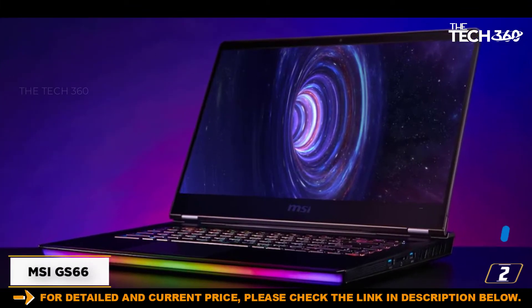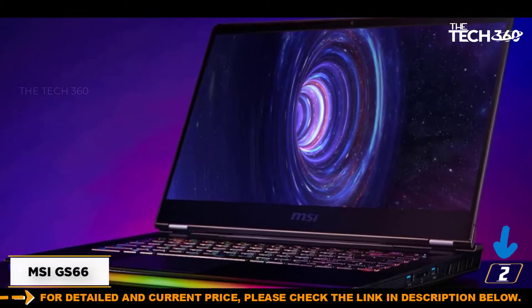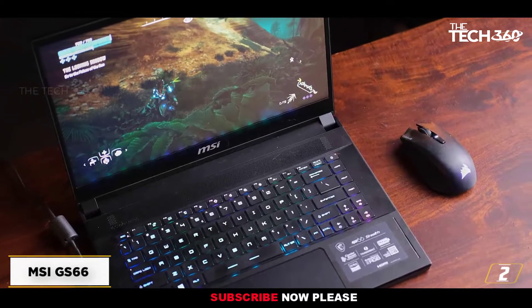At number 2, the MSI GS66. Contrary to popular belief, the MSI GS66 isn't just a beefed-up gaming notebook but an extraordinary laptop for 3D animation and modeling.